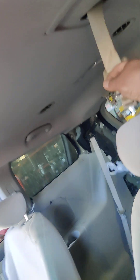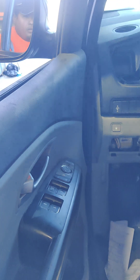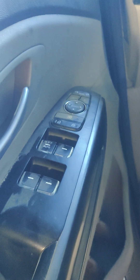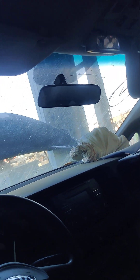Front left seat belt — damage. Left rear — good. Center — good. Rear panel looks like it's got some scratches. Windshield is cracked. Front visors.